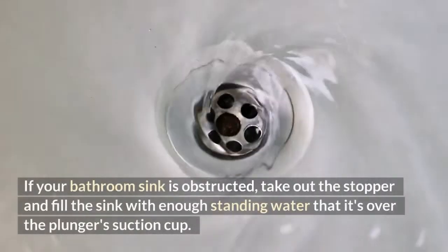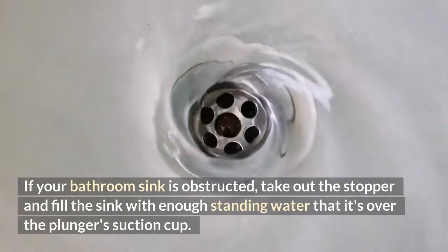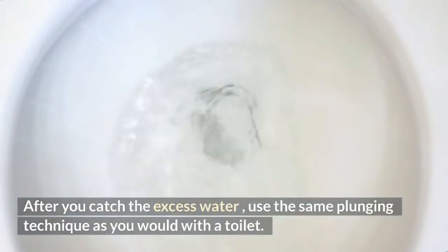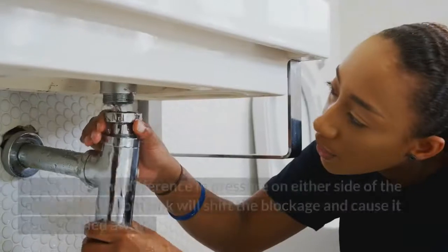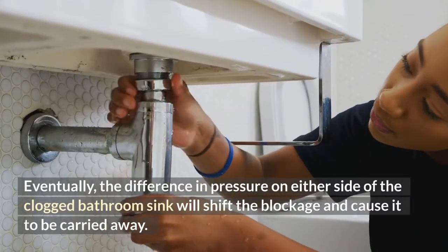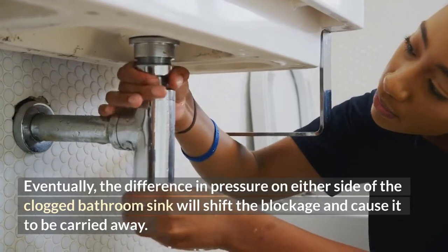If your bathroom sink is obstructed, take out the stopper and fill the sink with enough standing water that it's over the plunger's suction cup. After you catch the excess water, use the same plunging technique as you would with a toilet. Eventually, the difference in pressure on either side of the clogged bathroom sink will shift the blockage and cause it to be carried away.